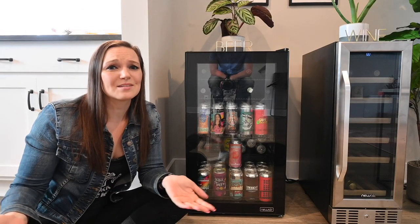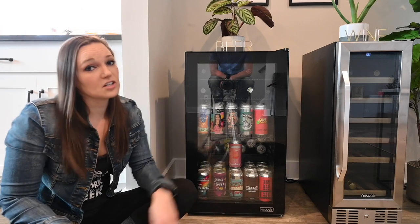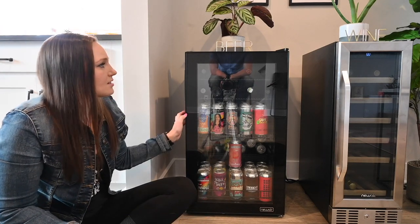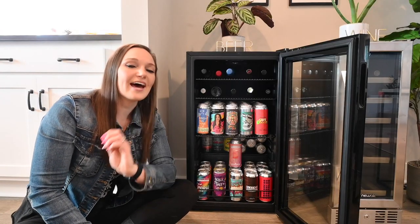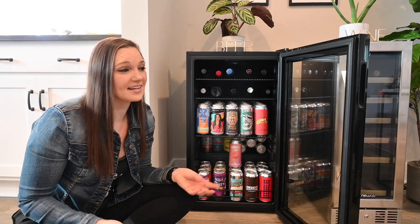I'm gonna talk a little bit about what's in my beer fridge today. The fridge itself is from New Air — Alisha and I both really love New Air's products and this one holds a ton of cans. Mine is going to be really heavy on the sours, and I also have just a ton of North Carolina beers. I don't normally stray too far out of the super local craft beer unless we're traveling and picking stuff up when we travel.